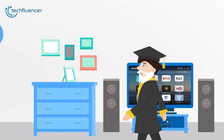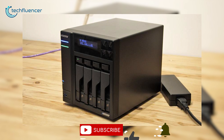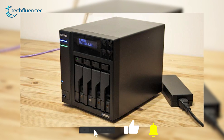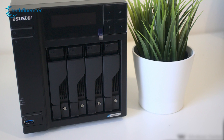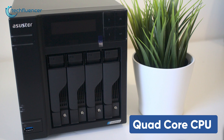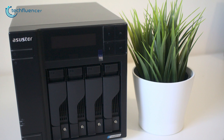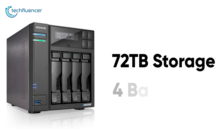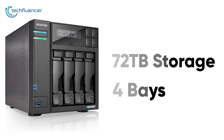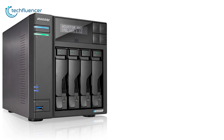Next up at number four, we have the Lockerstor 4 from ASUS Store, a subsidiary of ASUS that has established a reputation for delivering well-made hardware for both home and business users. Under the hood, it packs a quad-core CPU and up to 8GB of RAM, capable of streaming videos to multiple devices. It supports up to 72TB of storage and comes with four bays that support both HDD and two M.2 SSDs for high-intensity workloads.